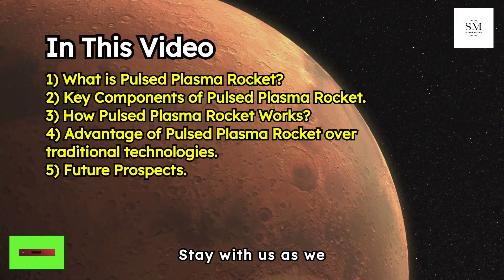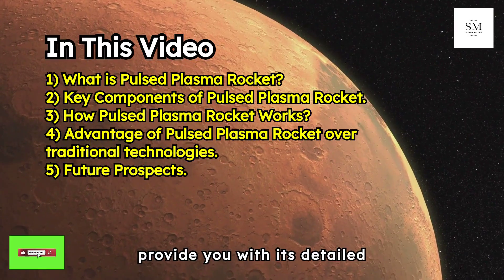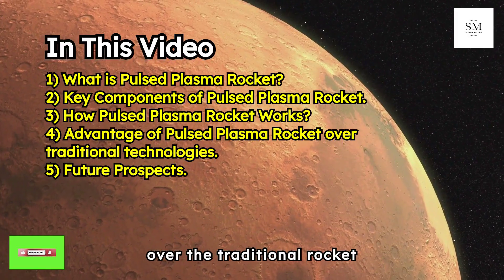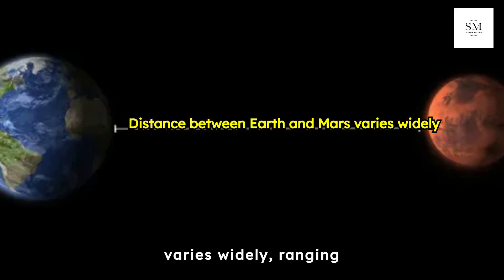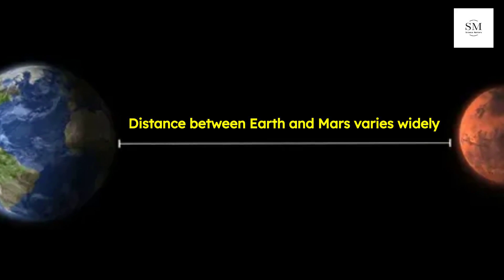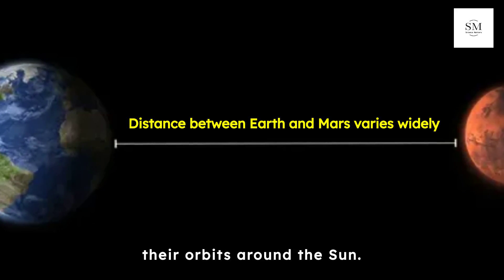We'll delve deep into this groundbreaking technology, covering its detailed components, how it works, and its advantages over traditional rocket technology. The distance between Earth and Mars varies widely, ranging from 34.7 million miles to 248.8 million miles, depending on their relative positions in their orbits around the Sun.